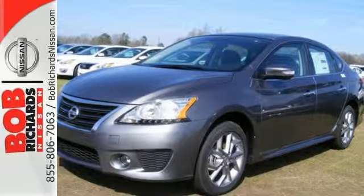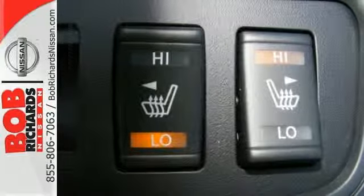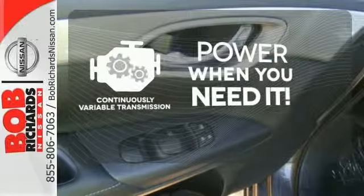It comes equipped with keyless entry, a USB port, Bluetooth, and a multifunction steering wheel. The continuously variable transmission finds the perfect balance between power and efficiency for a greater driving experience.